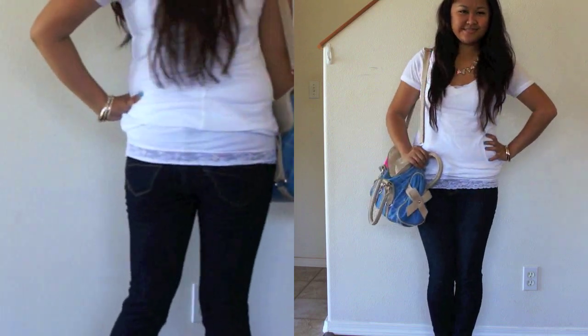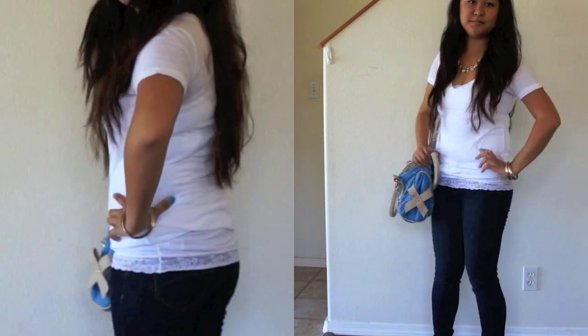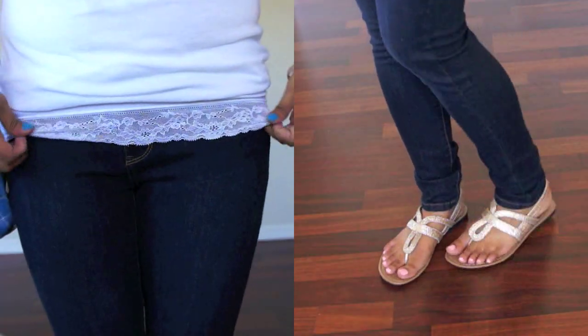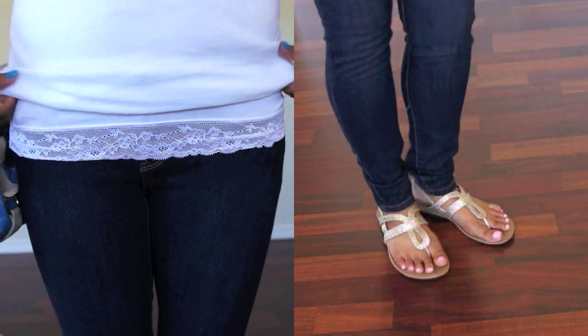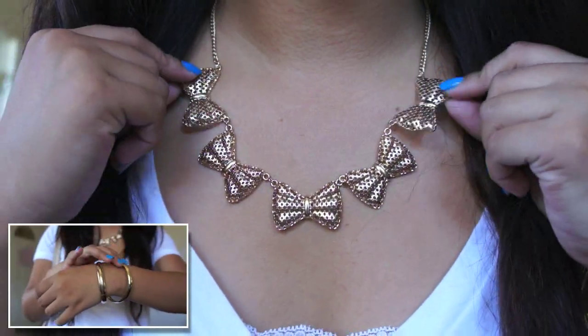If you're a blue jean, white tee type of girl, this is the look for you. I added a little bit of a feminine touch by putting a lace cami underneath and having the lace peek through. To add a little bit of glam to this outfit, I paired my gold sparkly flats with some gold jewelry. I have this cute bow collar necklace and my bangles.